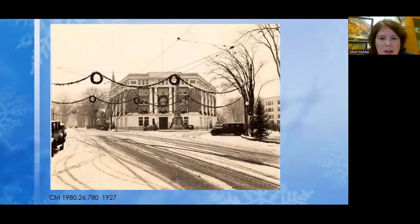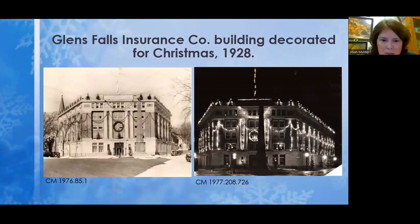One of the main focuses downtown is the Glens Falls Insurance Company and how they decorated their building — it was always a big draw. I wish so much that the building were still there today; it really was a focal point for downtown. This one is from 1927, and a year later they changed their decorations a bit. In 1928 they decorated all along the rooftop with about 30 small Christmas trees, as well as a large wreath between the ground floor and the first floor — and on the right you see it all lit up. It's really beautiful.